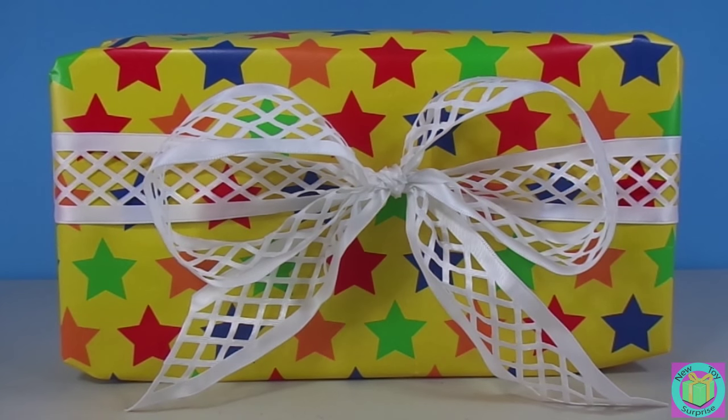Hi guys! Welcome to New Toy Surprise! Our present is wrapped with Colorful Stars wrapping paper. Let's open it up!